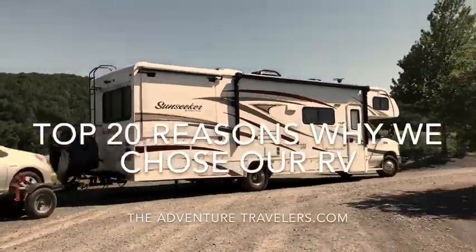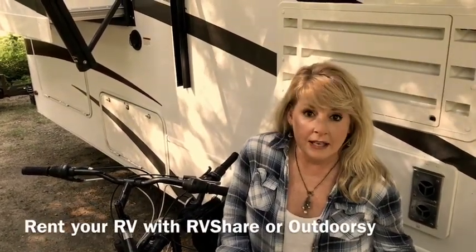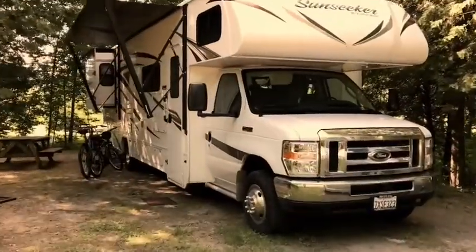The top 20 reasons we chose our RV. After we sold our cruising sailboat, we were in the market for months. Part of our exit strategy with buying an RV was that we wanted to buy something we could rent out when we're done with our travels — and we could do that with websites like RVShare or Outdoorsy. So we decided this Sunseeker was the best option for us.